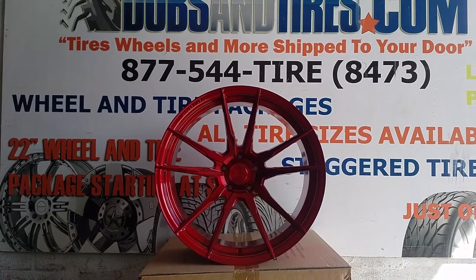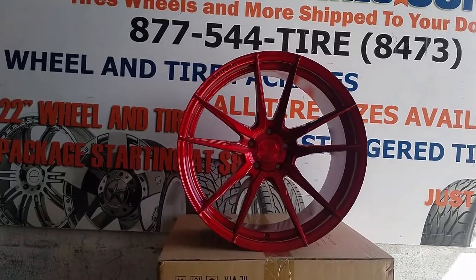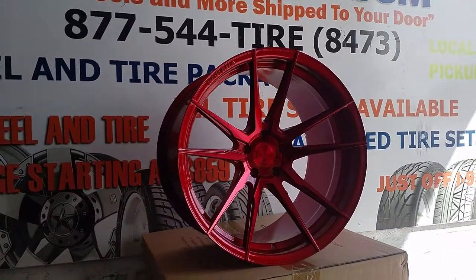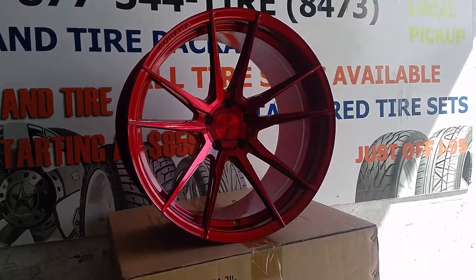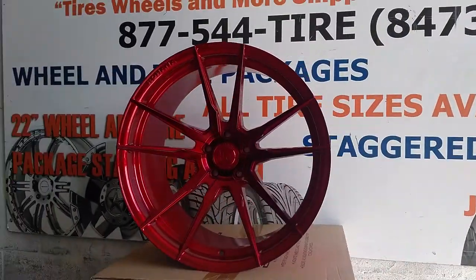Right now you are looking at the Rohana RF2. This is the gloss red finish — this comes straight from Rohana like this. It's a beautifully finished wheel, great looking wheel.